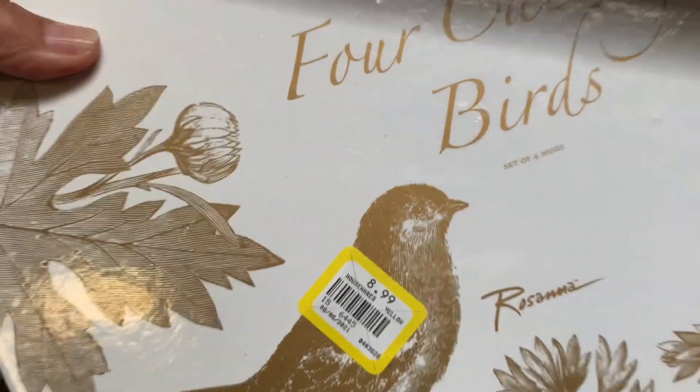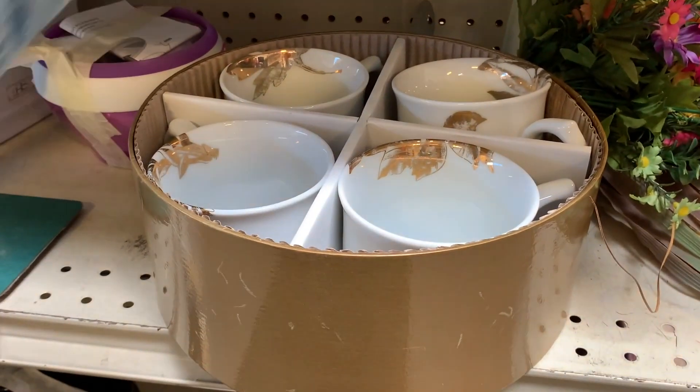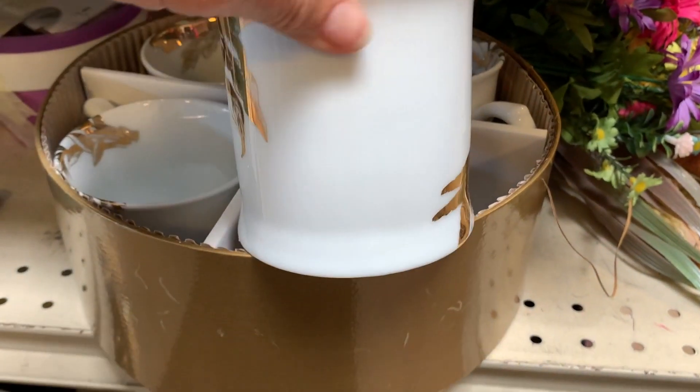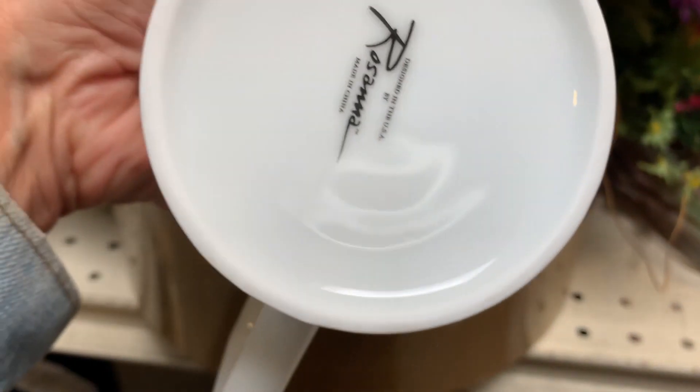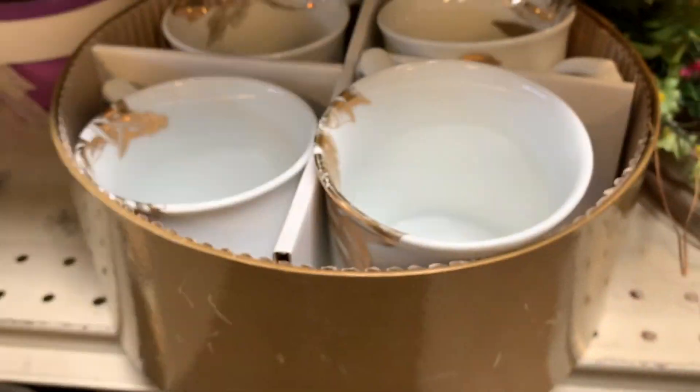I don't sell things like this, but this was really pretty. It says 'four calling birds.' It was $8.99 and it had these beautiful mugs with a gold image of different birds on them. I thought they were very, very pretty.